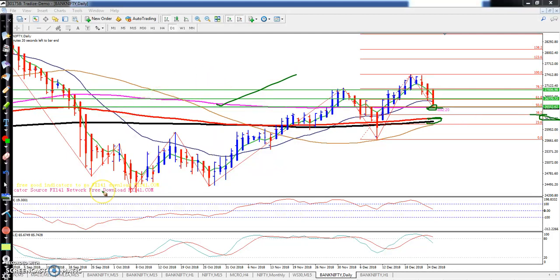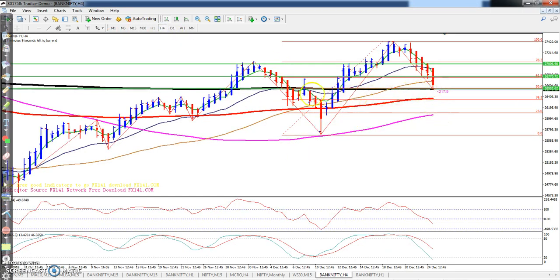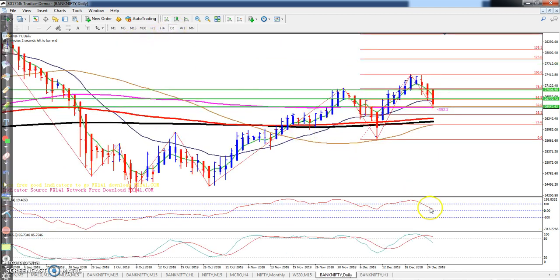If you look at the smaller time frame — the four-hour chart — you can see the 200 moving average is placing a supporting line. But looking at the daily chart, CCI and Stochastic are confirming that it may come more below from that area. I think they will break this level because CCI and Stochastic are confirming on the daily chart.